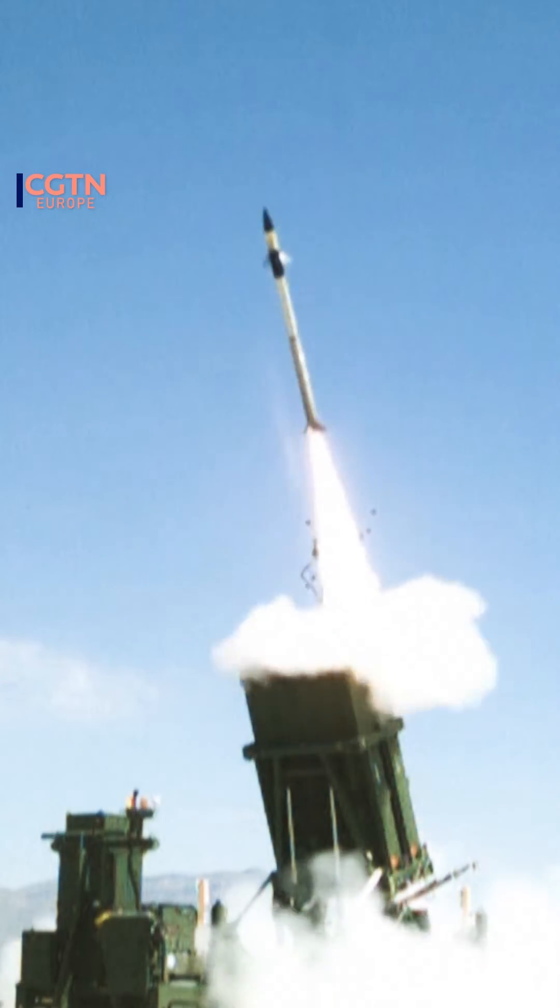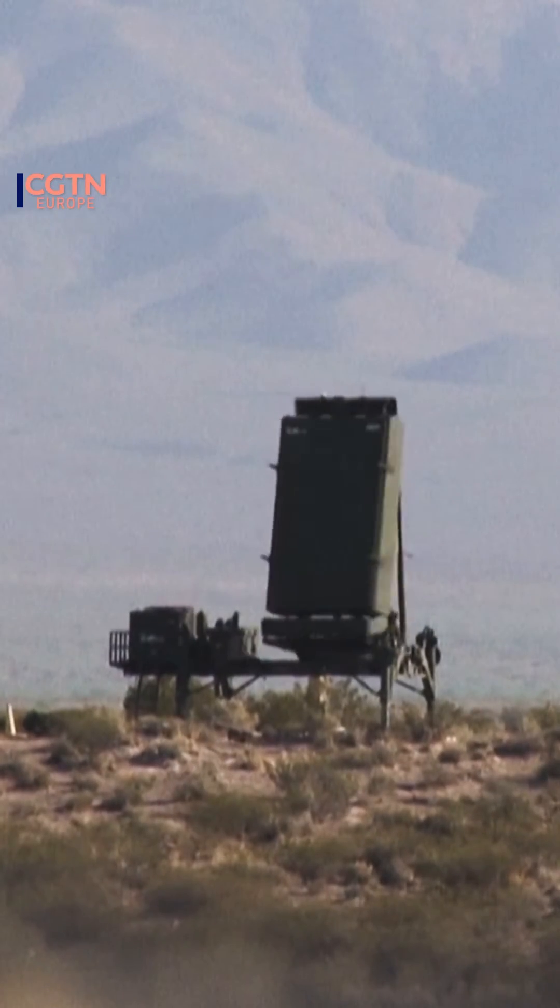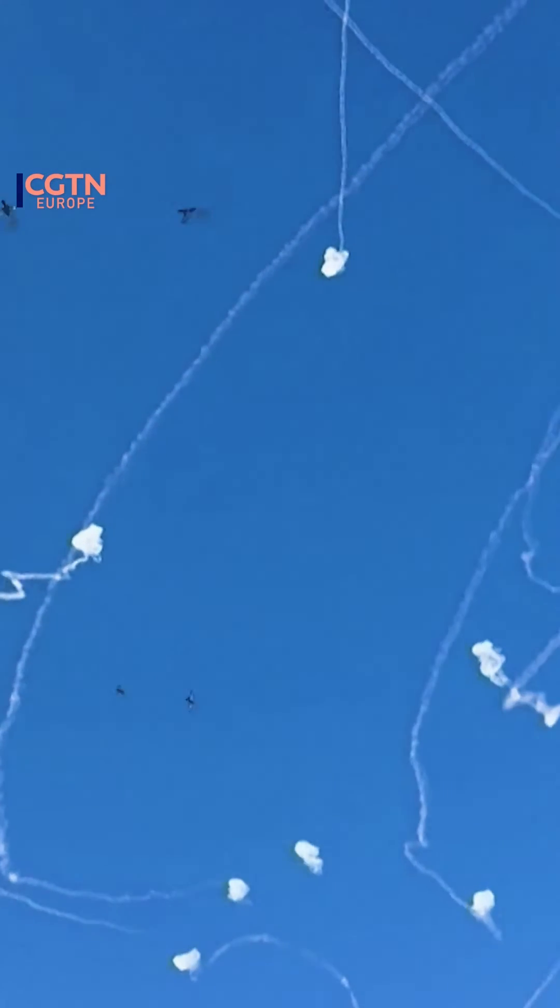The Iron Dome employs radar to detect incoming rockets, assessing their speed and direction. The control center then determines whether the rocket poses a threat to Israeli towns. If the rocket is deemed non-threatening, it is allowed to land in empty fields.